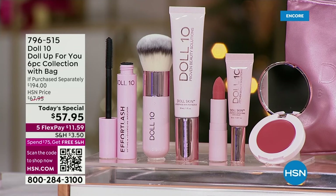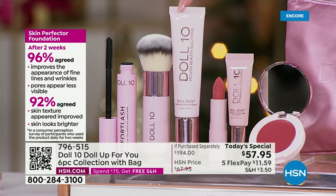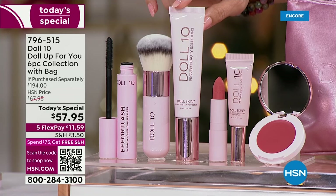You are also receiving the customer beauty choice award-winning foundation, which only until recently is back in stock. This is the skin perfecting foundation — it is full coverage, it is a skincare treatment. If you want to smooth out the look of your skin's texture, hide imperfections — even after two weeks of using it, 96% said it improved the appearance of fine lines and wrinkles, 92% agreed their skin texture looked improved, and their skin looked brighter. You're getting the full size $38 bottle of the foundation.